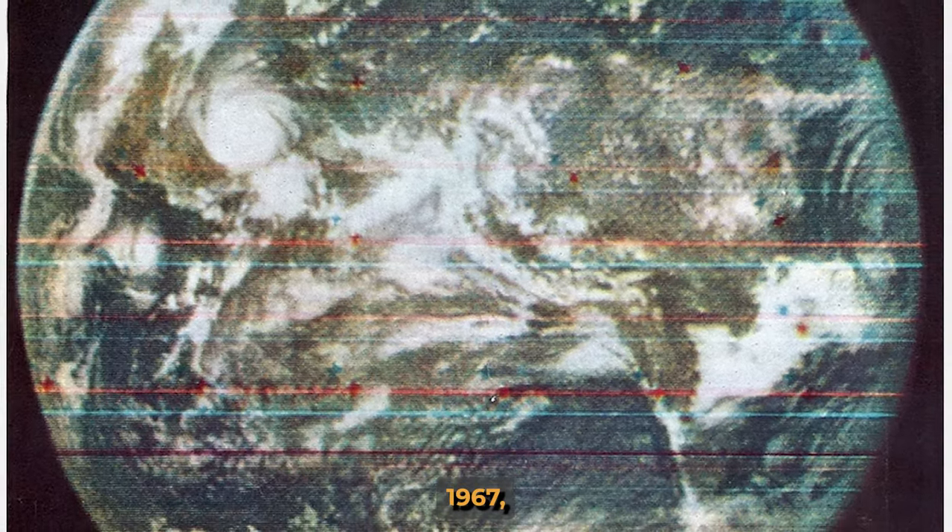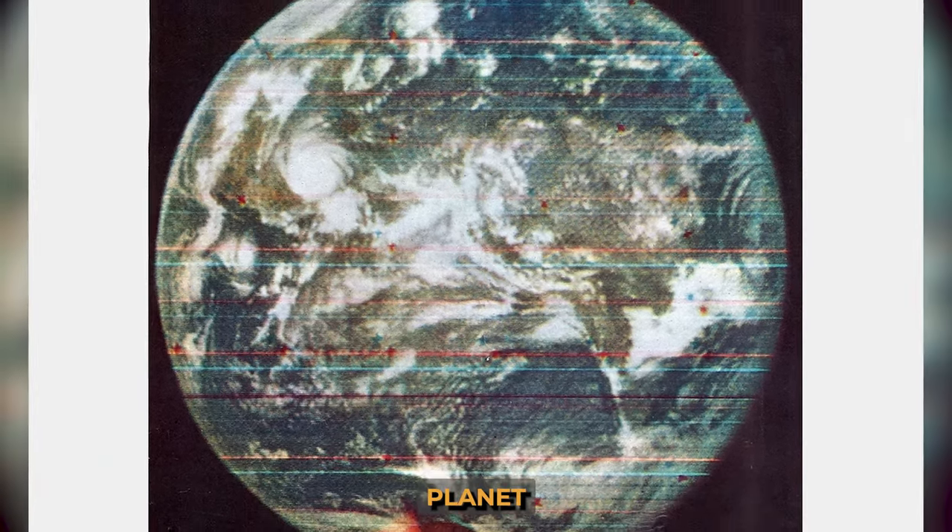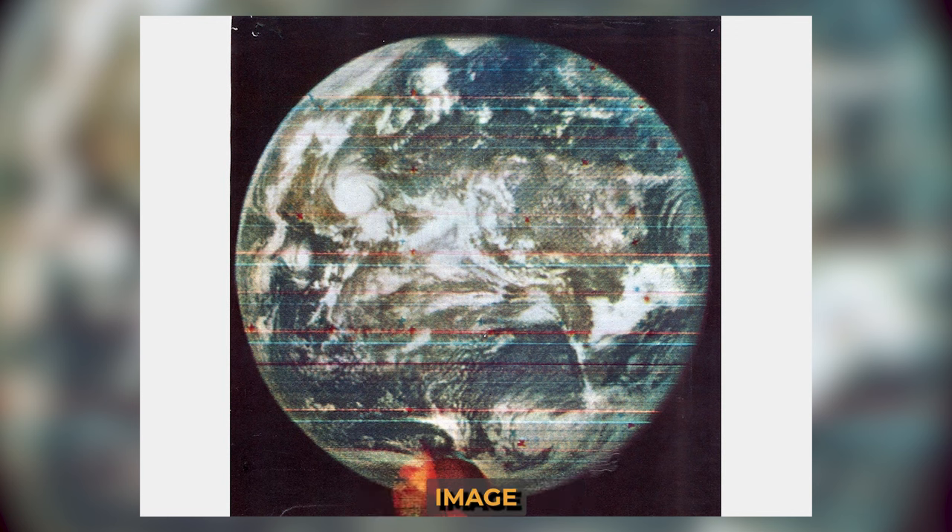The first color photograph of the Earth is often said to be the image taken in 1972 by the crew of the Apollo 17 spacecraft, but this is incorrect. The very first photograph of the Earth was taken five years earlier by the U.S. Department of Defense's Dodge satellite on the 20th of September 1967. A black-and-white camera on board took three images of the planet with three color filters, and the combined image was named the first color picture of an 'angry Earth' because of Hurricane Beulah, which appeared in the image.